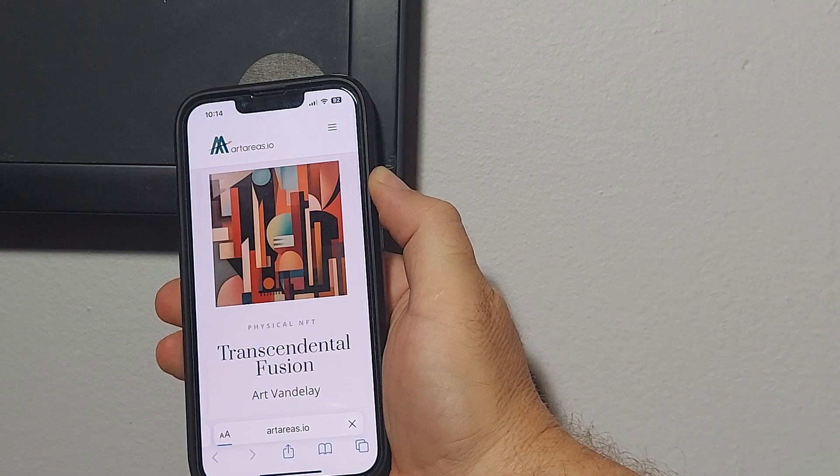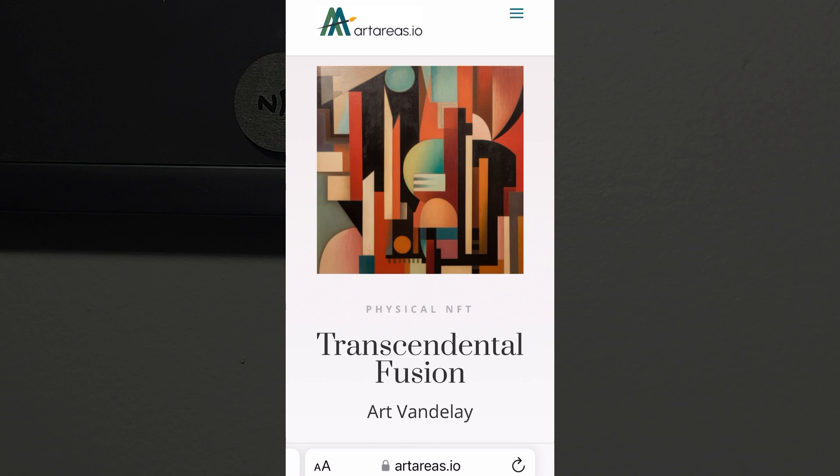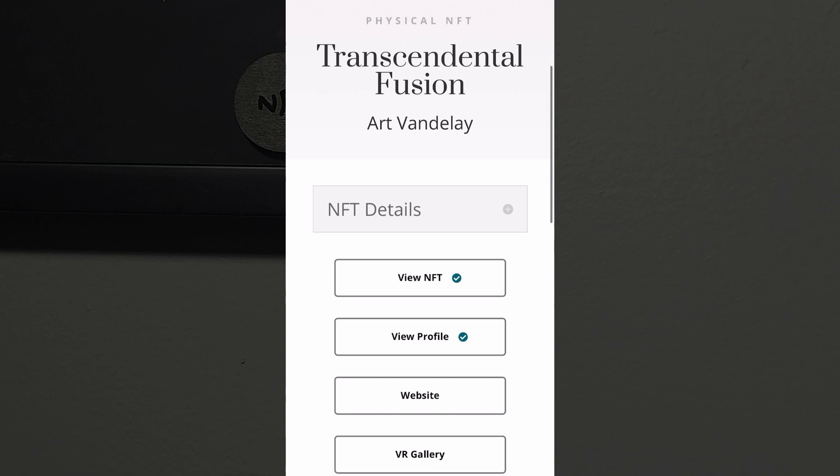Simply tap your phone to an artareas.io art ID tag to access the menu. Our tags link physical works of art to NFTs that store provenance and other information about the artwork.